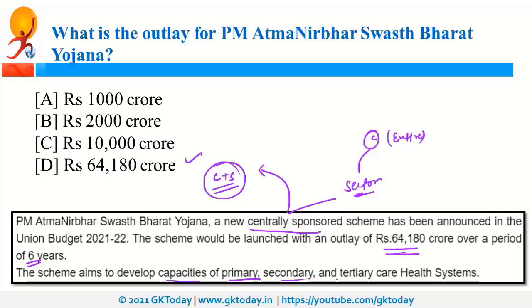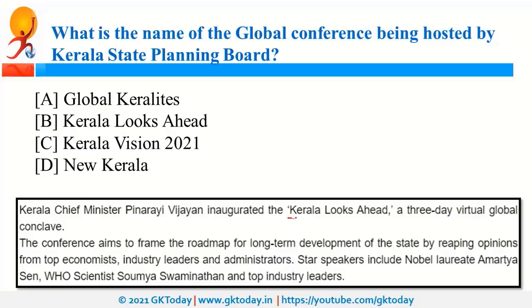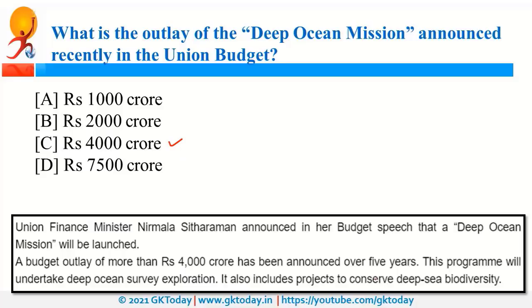The global conference hosted by the Kerala State Planning Board is called Kerala Looks Ahead, which aims to frame the roadmap for long-term development in the state. Kerala was also in the news as the first state to announce MSP for vegetables. The outlay for the Deep Ocean Mission, announced in the Union Budget, is 4,000 crore rupees over five years. It covers exploration of the ocean and projects to conserve deep sea biodiversity.